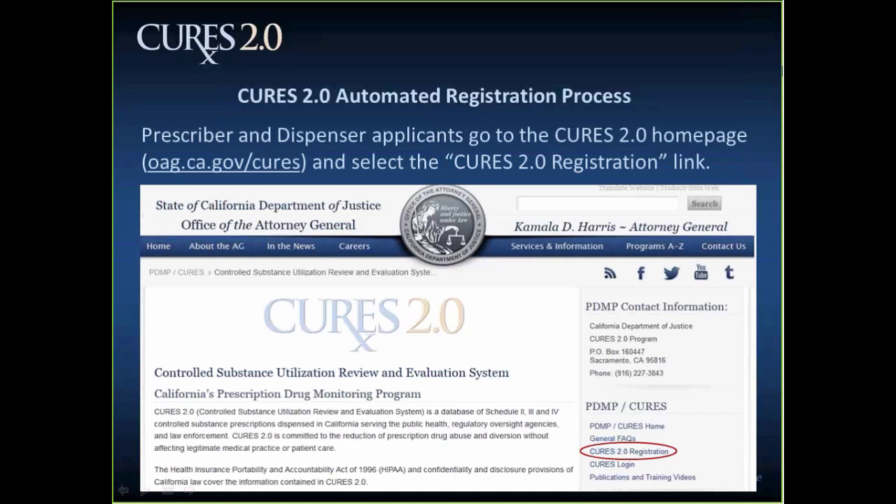At this point, I'm going to turn the discussion over to Emra McKenna, who's going to discuss the CURES 2.0 registration process. Hi, everyone. We're going to walk through the registration process. Austin just mentioned the compliant browser that you need for accessing CURES 2.0 — you'll also want to have access to a compliant browser when going through the registration process in order to sign up for your CURES account.